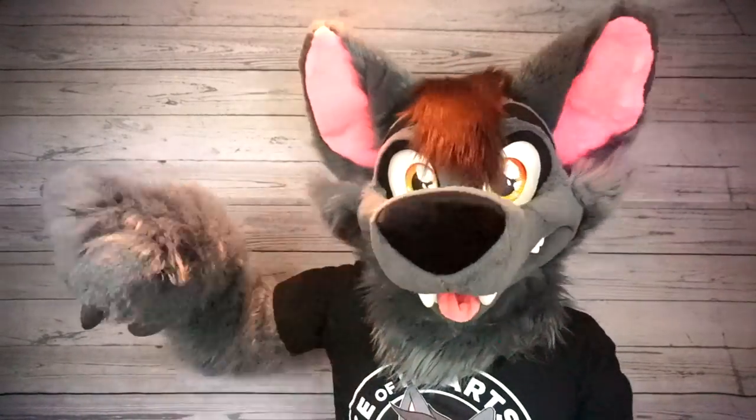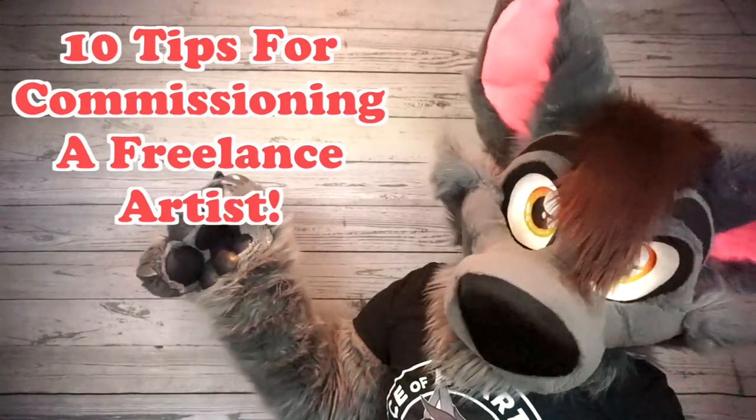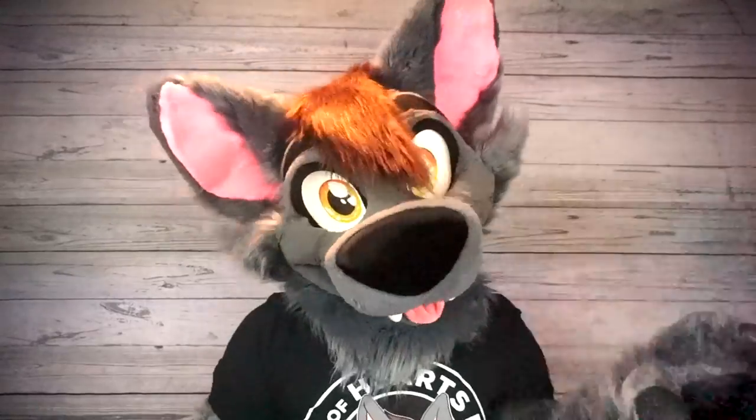Hi everybody! Ace of Arts Fox here and welcome to another Fursuit Friday video! Today's video is 10 Tips for Commissioning a Freelance Artist. So let's get started!